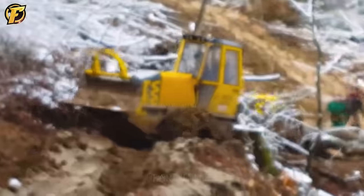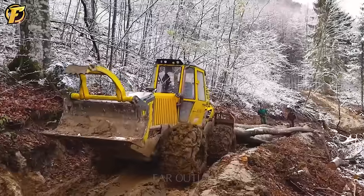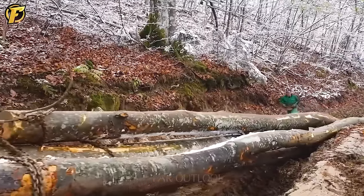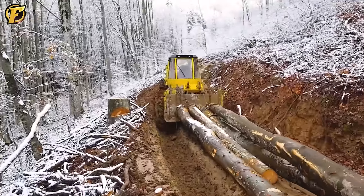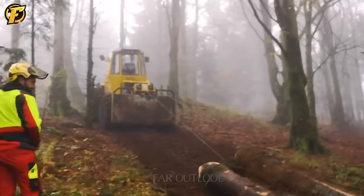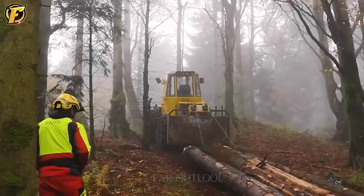Despite the bone-chilling cold of the ice, the BWS-160 bulldozer worked tirelessly in the frozen forest. Its amazing engine power and sturdy tracks make it a useful tool for moving large logs from the forest to the gathering place. With the ability to overcome steep and slippery terrain, this machine is highly durable.